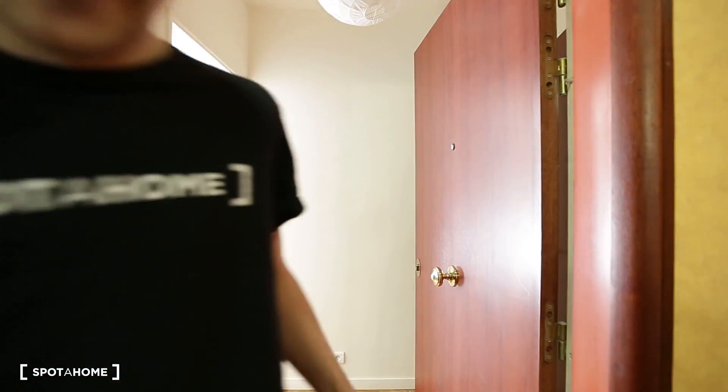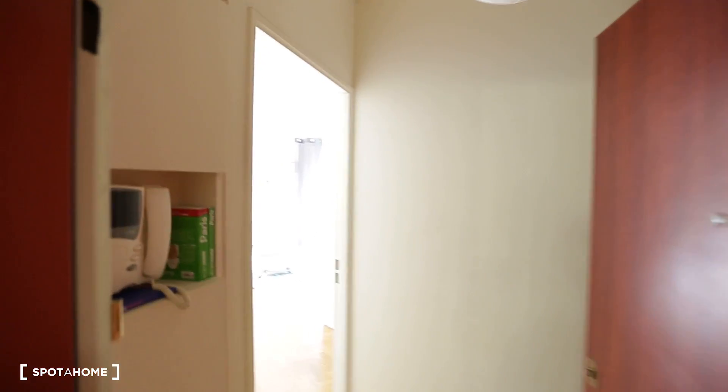Hi, this is Guillaume for Spatum Paris, and today we are on rue des Enfants du Paradis in Boulogne-Billancourt, which is a little suburb just outside of Paris West. The flat I'm going to show you today is to rent as a whole apartment, and this is the studio.